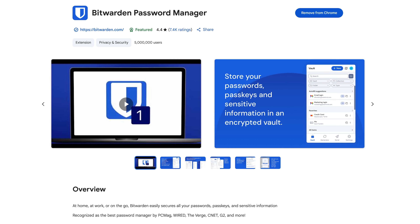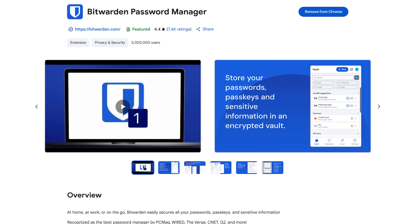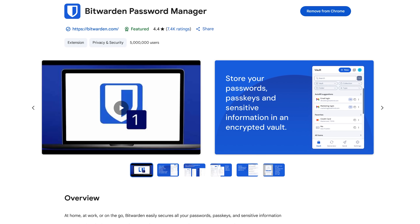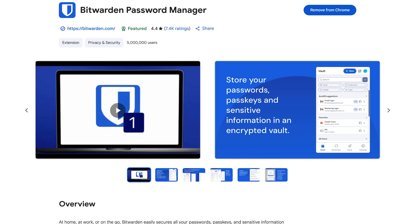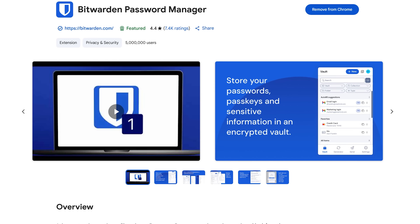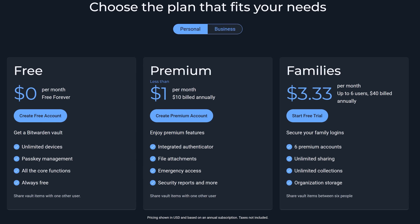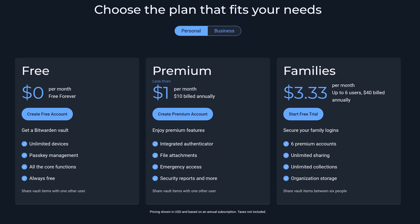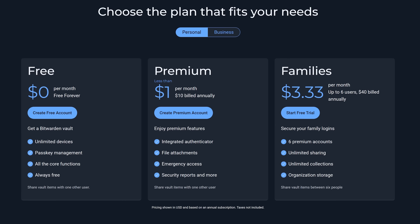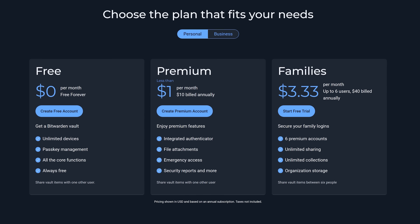For security reasons, Bitwarden is the absolute best password manager, free or paid. While Chrome does offer its own password management solution, Bitwarden has improved security and a bunch of advanced features. The free plan has just about every feature most people would ever need and can be used on unlimited devices. Their premium plan for just $1 per month adds additional features, including the ability to encrypt file attachments.